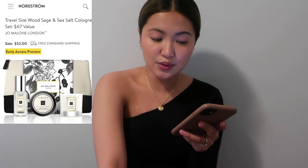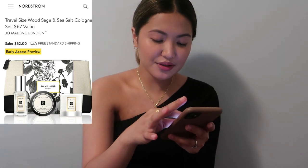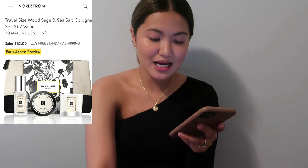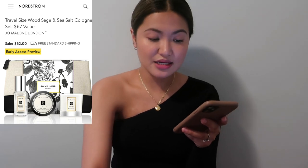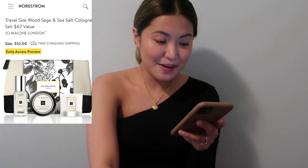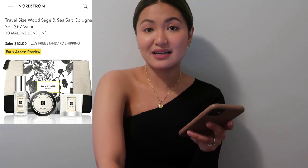Next is a travel-size Jo Malone London set — a $67 value. It comes with three different scents: a Wood Sage and Sea Salt cologne, a Peony and Blush Suede body cream, and an English Pear and Freesia scented candle. If it were my preference, I would've liked them to switch the cologne scent with the candle scent. It comes in a nice black and beige pouch.